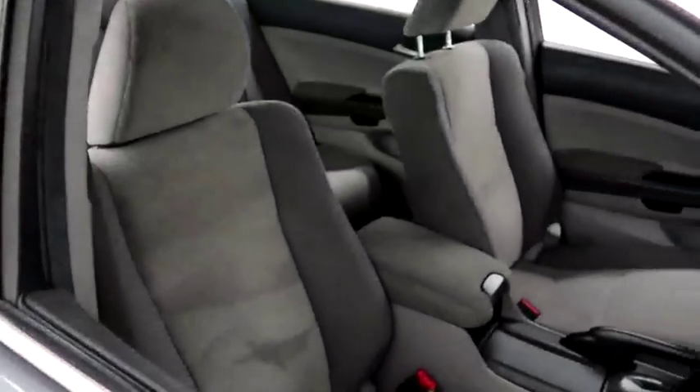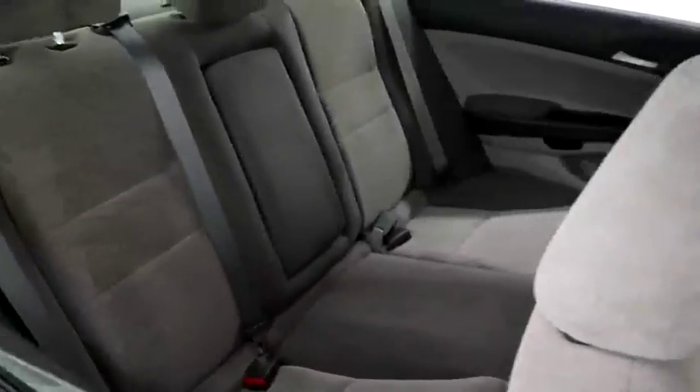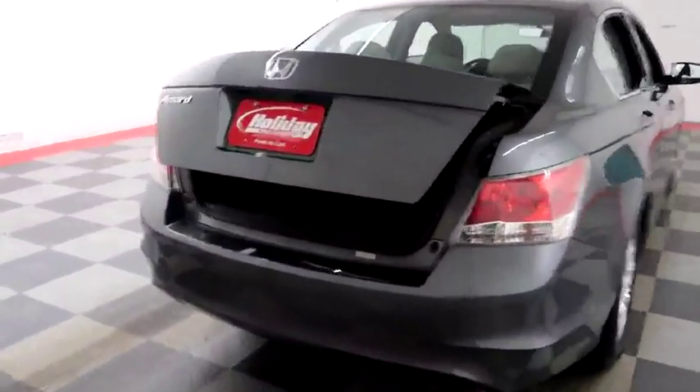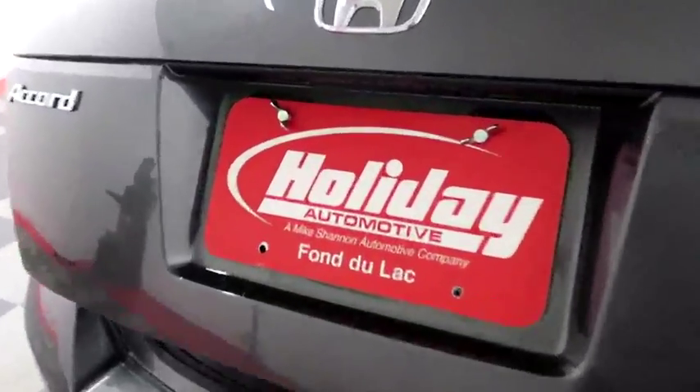Inside you have cloth interior and the seats are very clean all the way throughout. One more look down the passenger side, then swinging around to the back end and we're gonna take a look inside of the trunk.